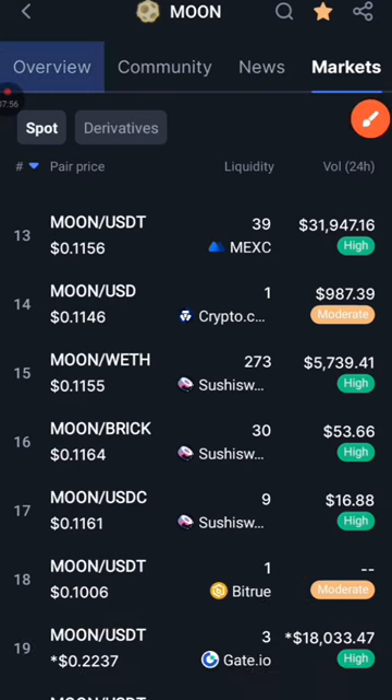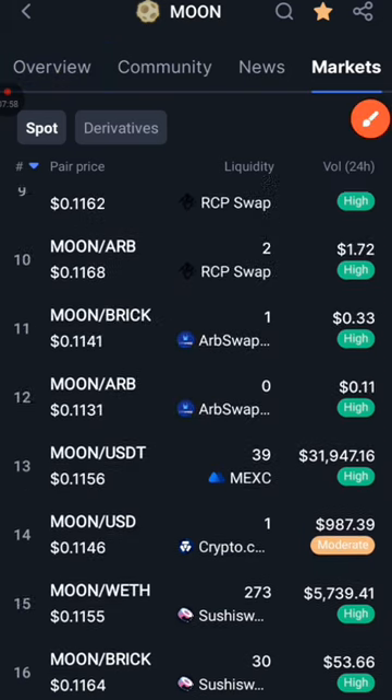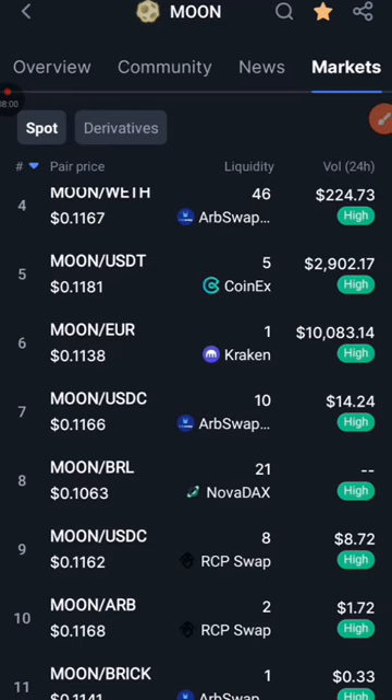If you have any of the popular exchanges it's listed on, you can go and buy it there to make this profit — the pump is coming. Remember, this is not financial advice; do your own research. I'll see you in my next video. Don't forget to subscribe. Goodbye.